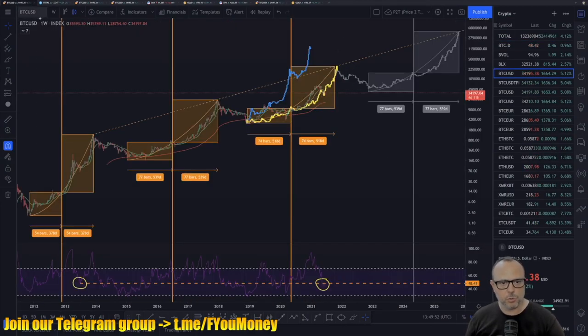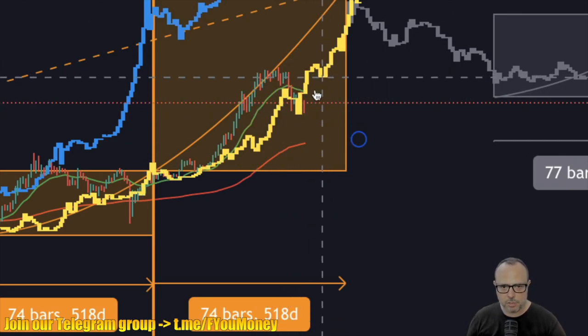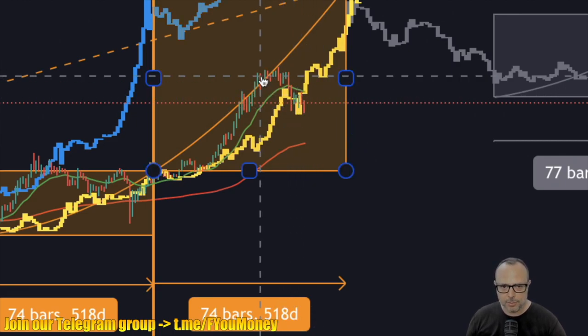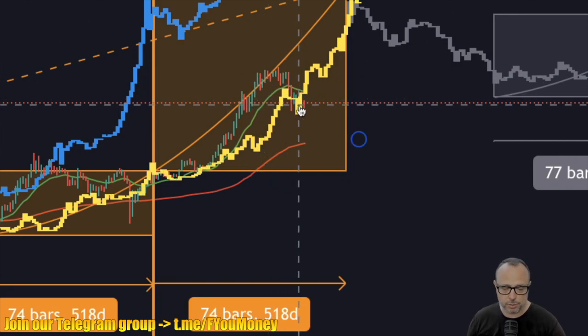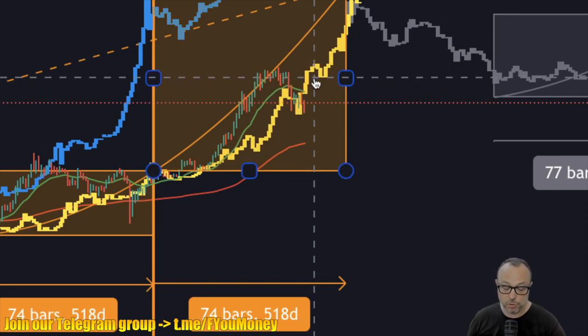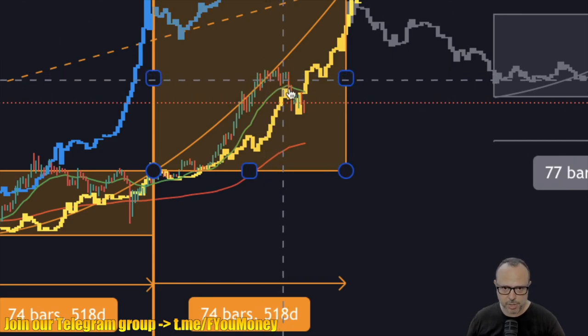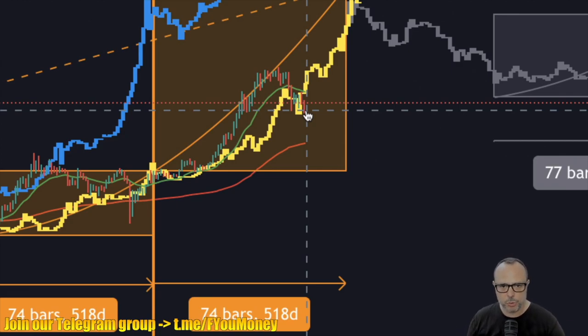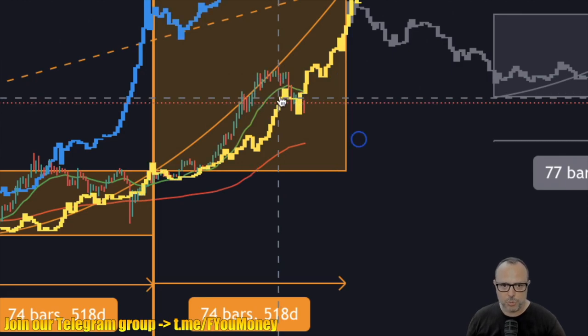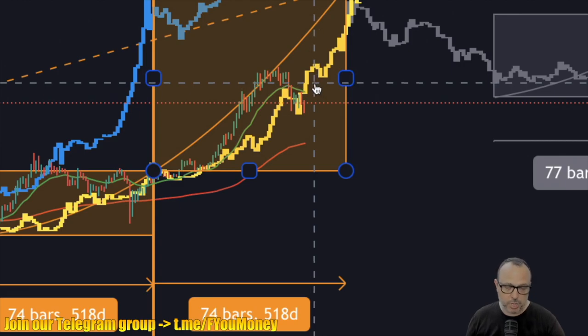I will start as usual with the Price of Time model. Here we have a very interesting thing — we could also call this a fractal of the 2017 cycle retracement. This cycle is a bit bigger than the 2017 one, but you can see that the bottom of this retracement almost went to the same level as the 2017 cycle. If you extrapolate this fractal, this correction here is bigger in scale but it's almost the same as the 2017 cycle before continuing the run to the top.